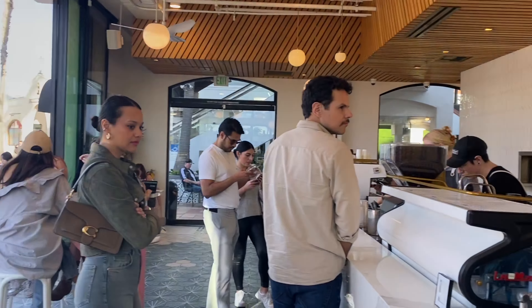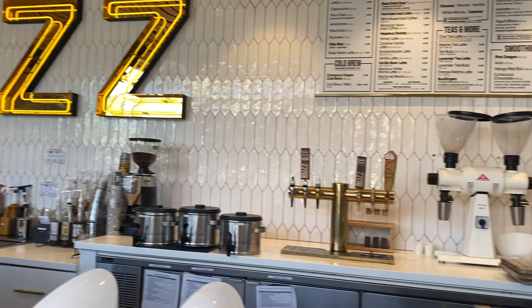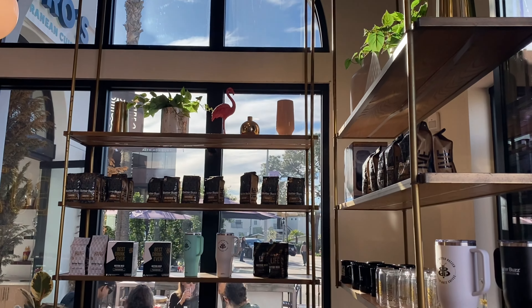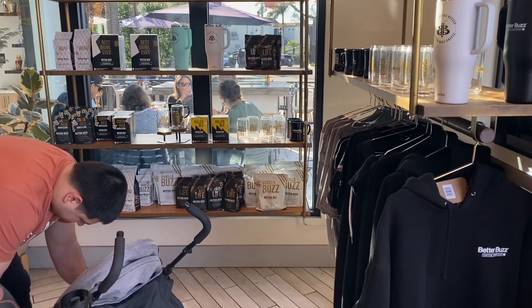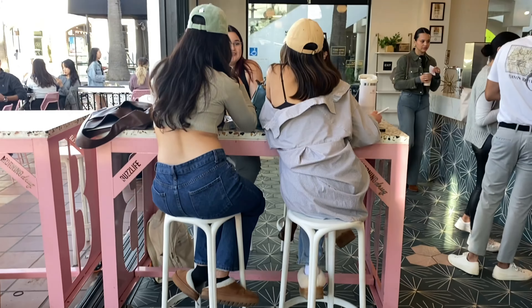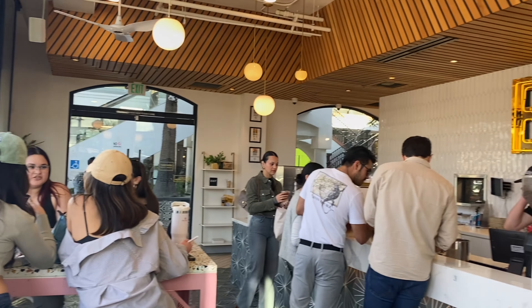It wouldn't be right if you didn't start out the day with getting some coffee. This place is called Better Buzz and it is a very popular place in San Diego to go. I got a Mexican mocha and my husband got drip coffee.